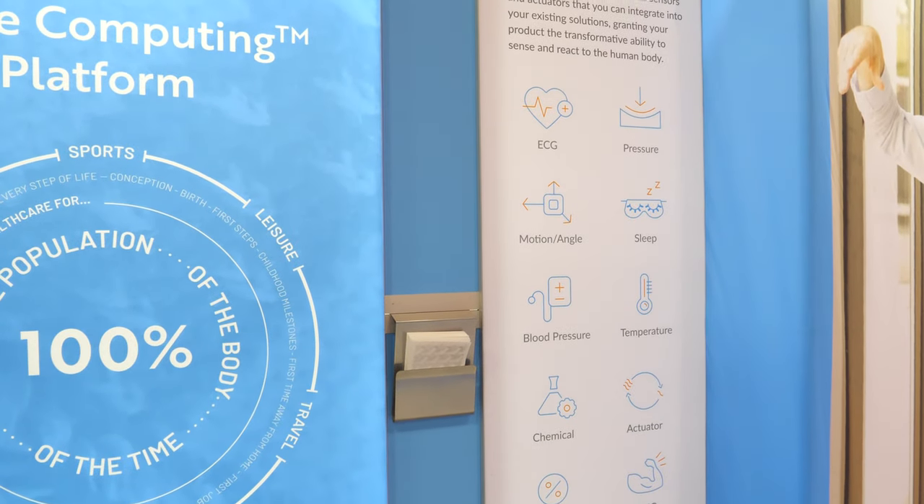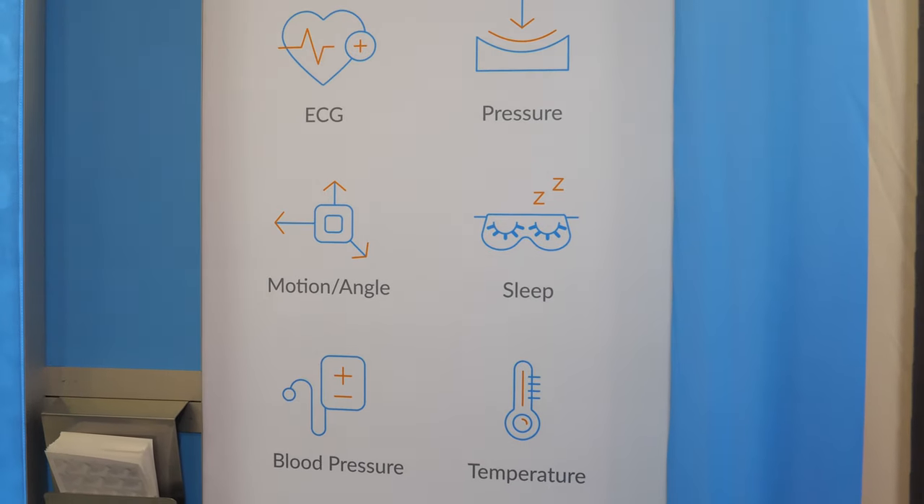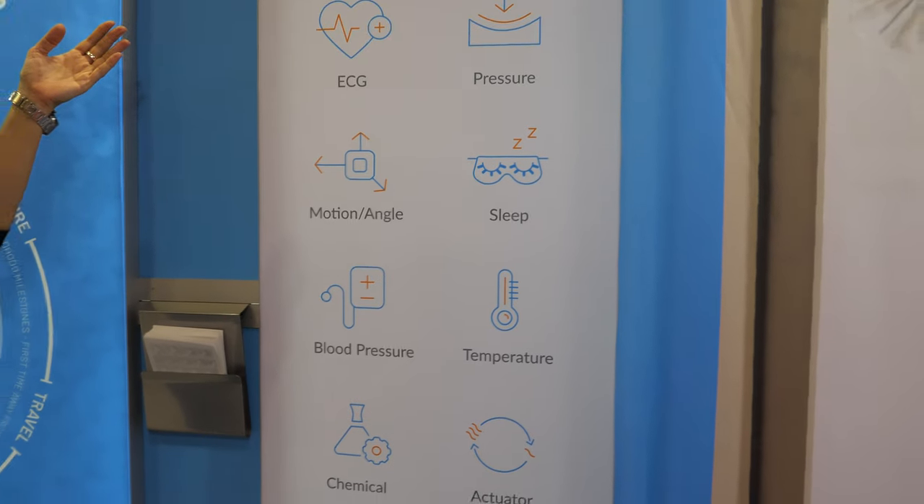A lot of our products are around the bed — the sheets, mattress covers, pillows — because that would be a great place to have the sleep tracker. We show here that we're able to integrate any technology. The advancement in material science with regard to fabrics is incredible, and there's also great advancement in automated machines.